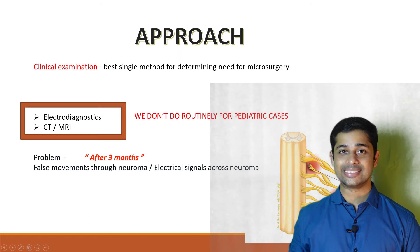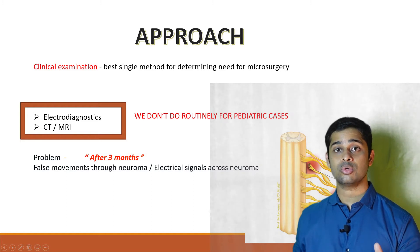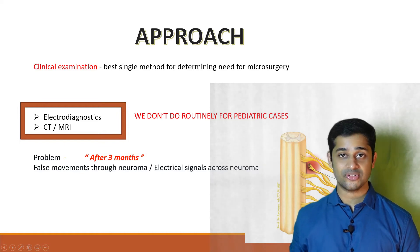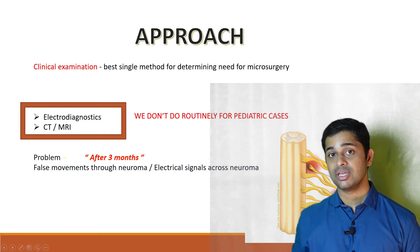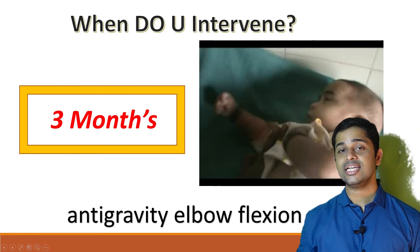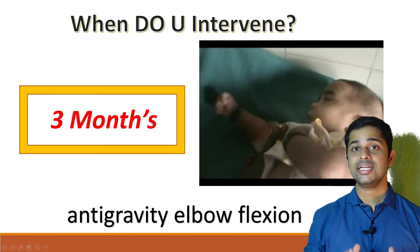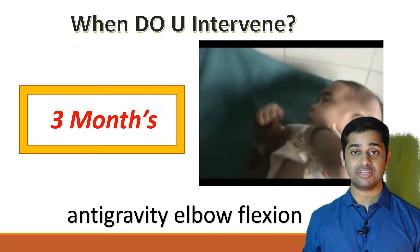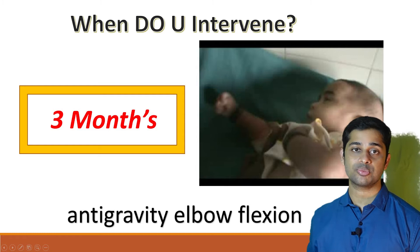In our department, we mainly rely on clinical examination findings to decide on the outcome and the need for surgery. We routinely don't perform electrodiagnostic studies or MRI in children, as we found these do not correlate well with operative findings. We make the decision to intervene when the child is three months old. We look for a specific movement — anti-gravity elbow flexion. If the child can flex the elbow against gravity, you can wait. If not, proceed with surgical exploration.